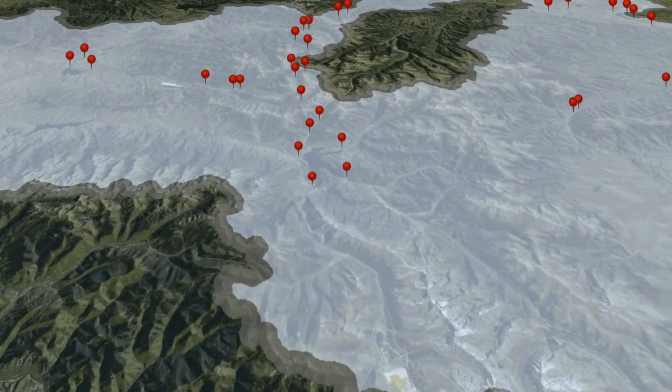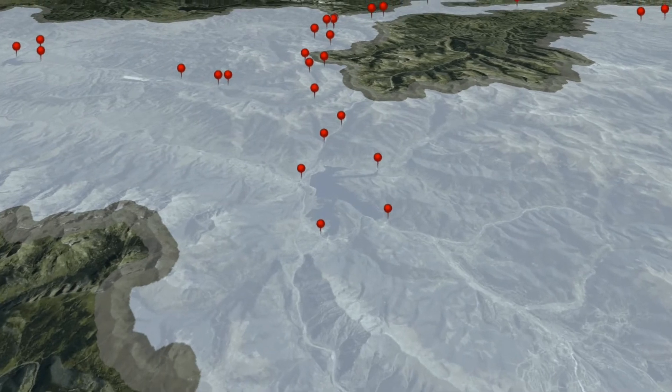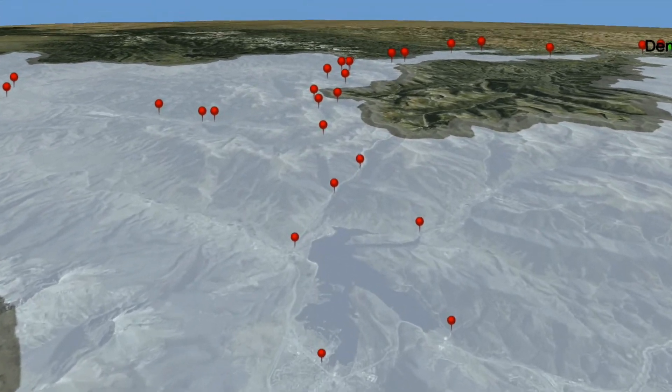To maintain clean, high-quality water, this system uses more than 60 sampling sites and five treatment plants along various reservoirs and rivers.